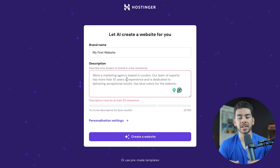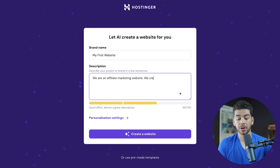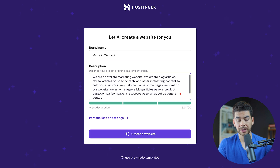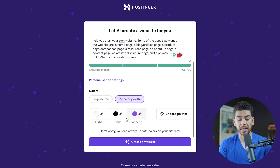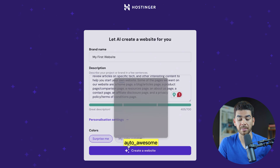Let's enter a brand name — we'll just say 'my first website.' In the description, be clear that this is an affiliate marketing website. Say that you create blog articles and review articles on specific tech and other interesting content to help people start their own website. List the pages you want: a homepage, a blog or articles page, a product review or comparisons page, a resources page, an about us page, a contact page, an affiliate disclosure page, and a privacy policy or terms and conditions page. You can also personalize color palette settings or have the AI surprise you, then click 'create a website.'